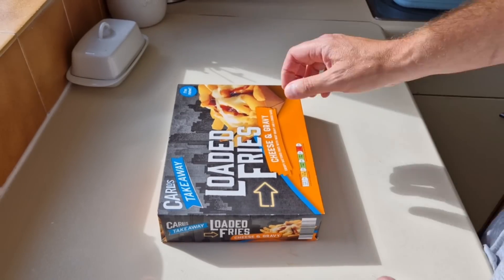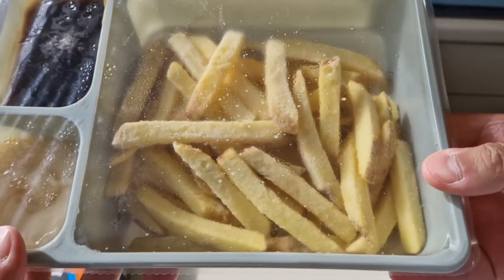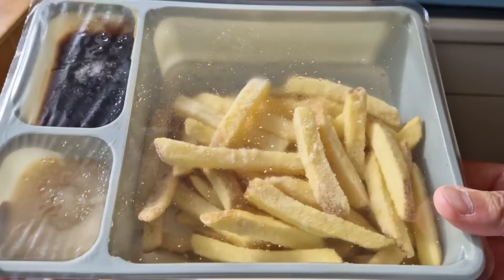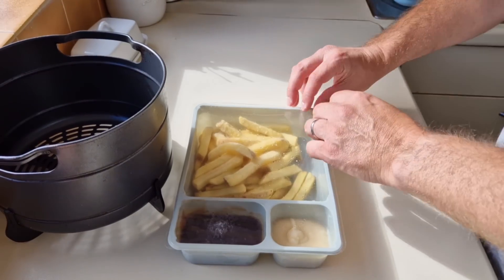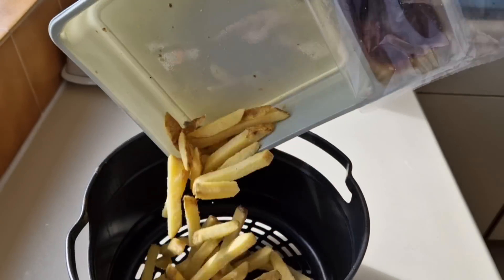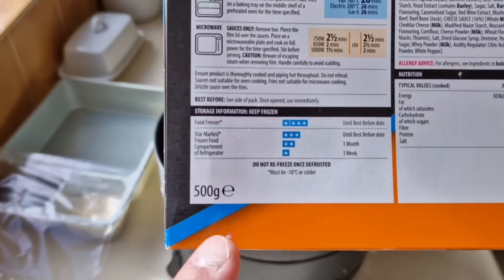Let's get these open. I've got a bit of graft today — I'm painting, so I need some carbohydrates for energy. I wasn't expecting that — I was expecting chips in one compartment and some sachets of gravy and cheese. But it's frozen. There's the gravy. Let's not count our chickens till they hatch. You peel back the compartment with the chips in and do those in the oven. I'm going to do mine in the air fryer. There's the chips — skin-on fries, by the look of them. That's how many you get: 500 grams.